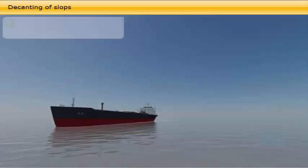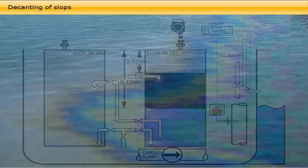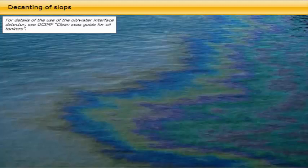To prevent an inadvertent discharge of oil into the water in case of a malfunction of the ODME, it is important to bear in mind the volume of the oil layer and the approximate ullage at which to stop decanting, and that the decanting is done during daylight with a visual lookout kept over the side so that it may be stopped in case of visible oil traces in the discharge. For details of the use of the oil-water interface detector, see the OCIMF Clean Seas Guide for Oil Tankers.